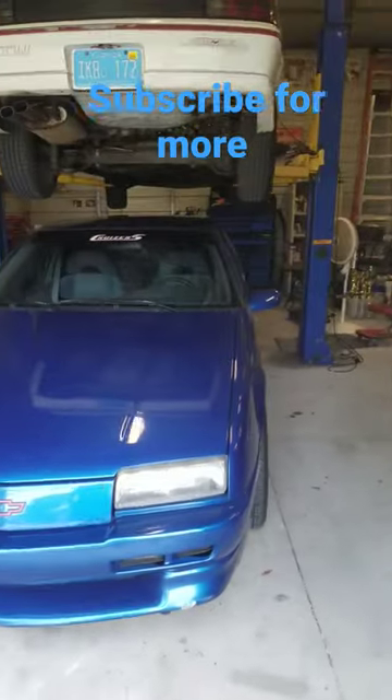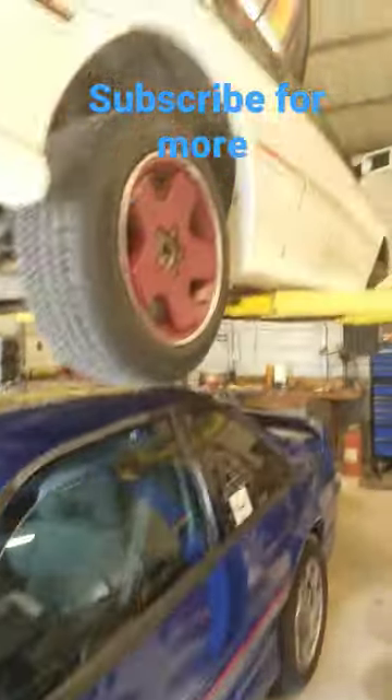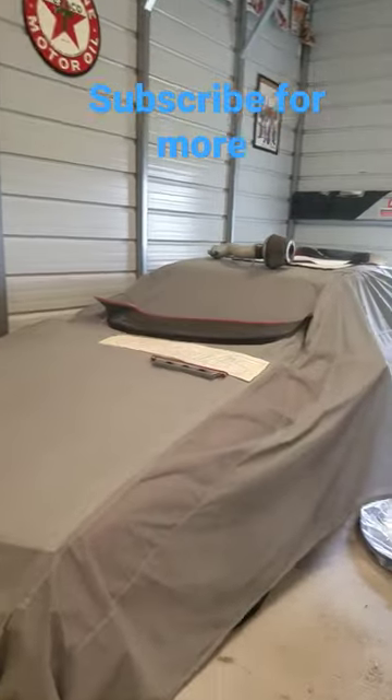In case you wondered where all the Chevy Berettas went. The blue one here is a 95. It's an 88 GTU. There is the 90 Indy Pace car. There's an 89 GTU.